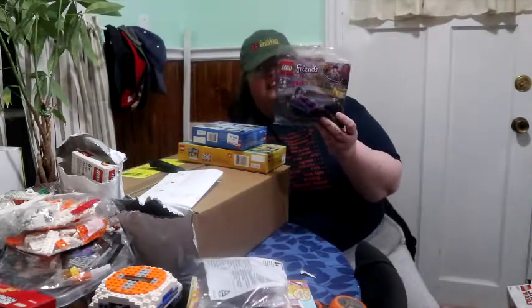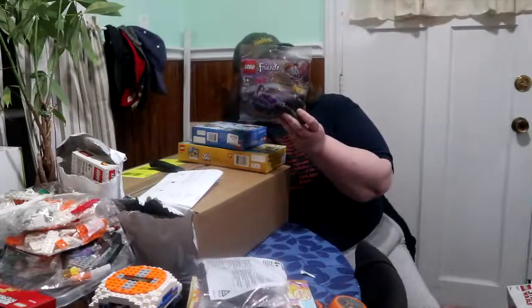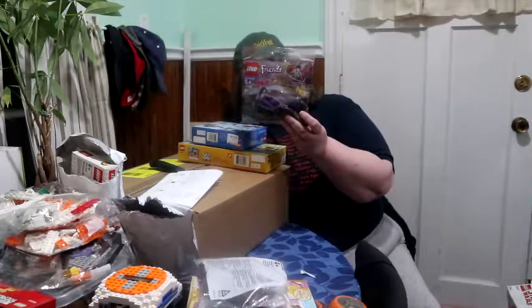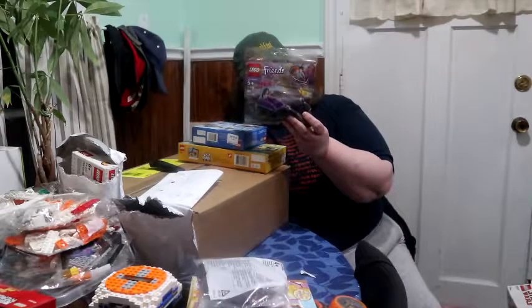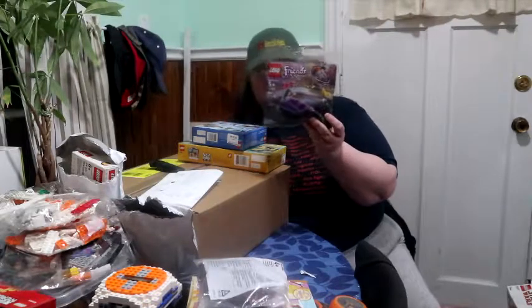This I got at Walmart. It is set 30409, a poly bag for Friends. It's the bumper cars. You have one mini doll in one bumper car, and a pet on the smaller bumper car. It's going to get hammered — the poor little pet. I don't think the pet's going to be sitting on the bumper car for too long.